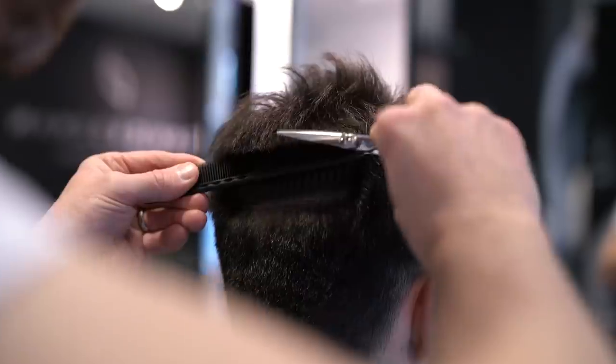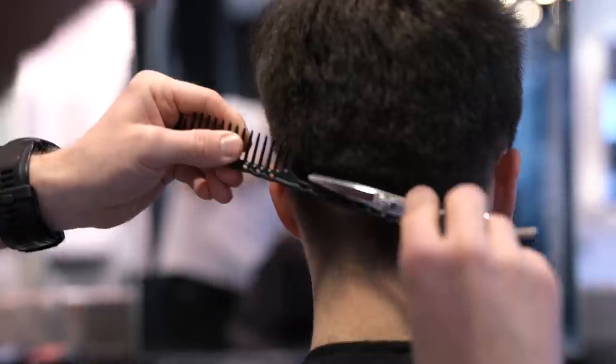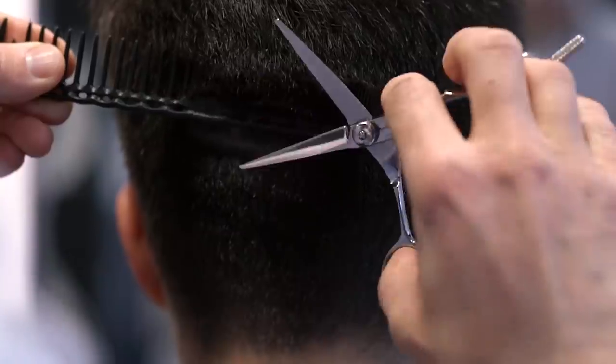And since this is not an undercut, my sides and back are being blended into the top. There's not a sharp disconnect like I would have if I were having an undercut hairstyle.